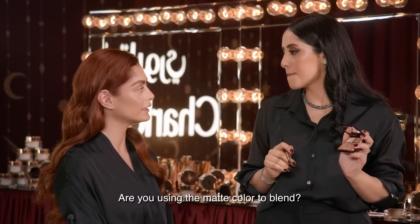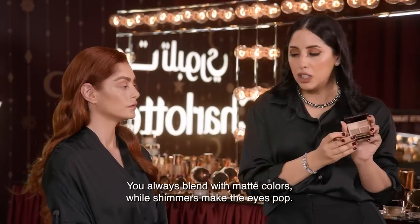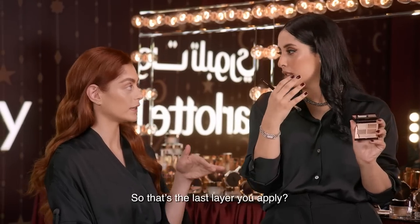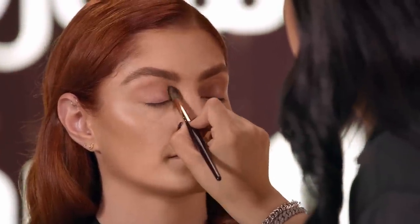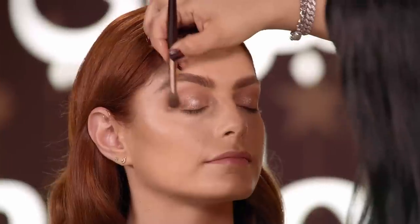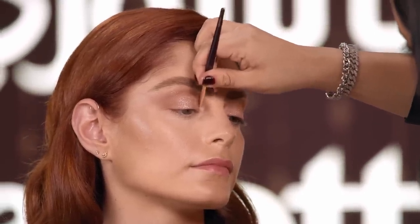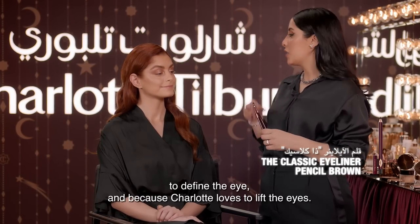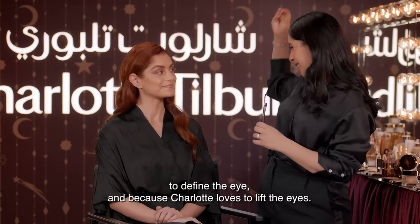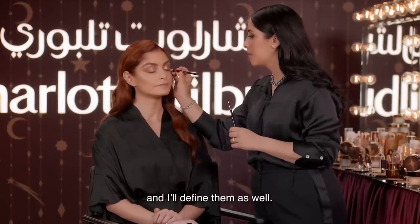Do you use it to blend the colors? The matte is always for blending. And the shimmers will make the eyes pop — that will be the last layer. Now we'll start with the eyeliner in dark brown to reduce the eyes. And you love lifting the eyes — we'll do the eye lift and reduce the eyes.